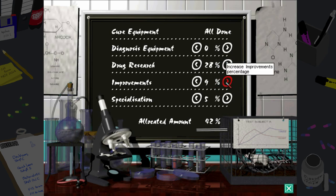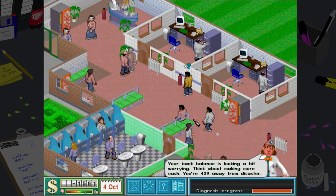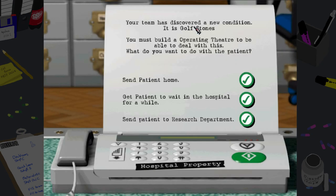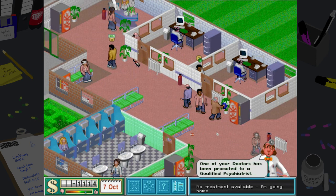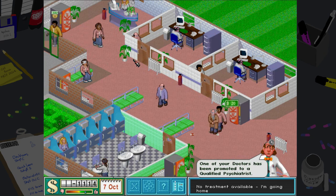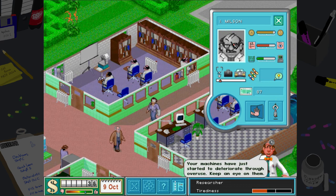With the DNA fixer thing dealt with, our cure equipment research is all done. What we're going to do now is put these up to ten and do masses and masses of drug research, because we've been killing a lot of people because of this — and it really needs to be dealt with now.